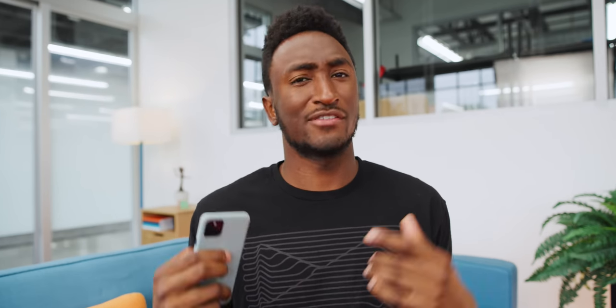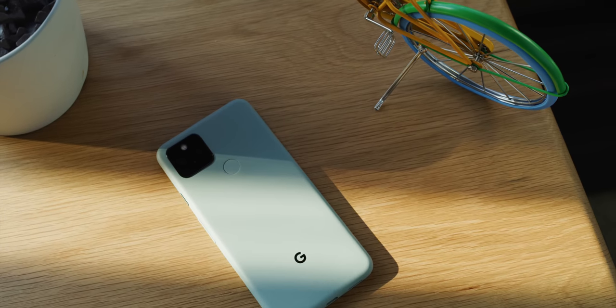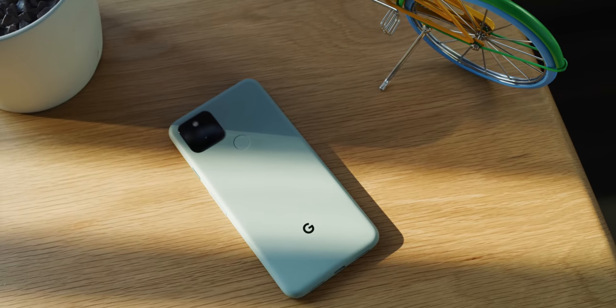The Pixel 5 is $699 and it's just a vessel for all of the best software that Google makes. And the result is a pretty nice phone — not some mind-blowing, bleeding edge phone. Just a nice phone. This metal build, losing those hardware bells and whistles from last year, I actually think made it better to be honest.